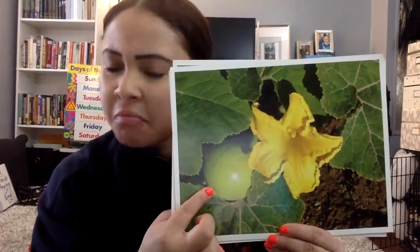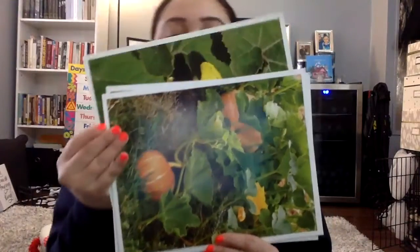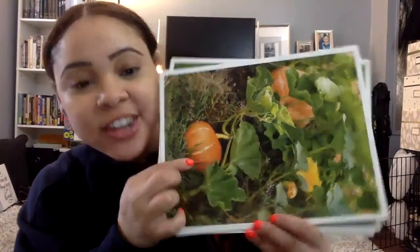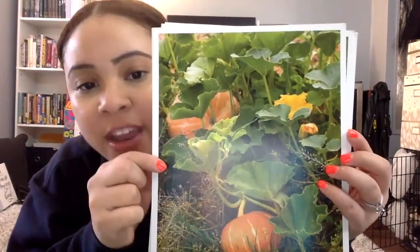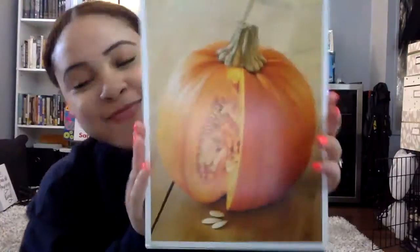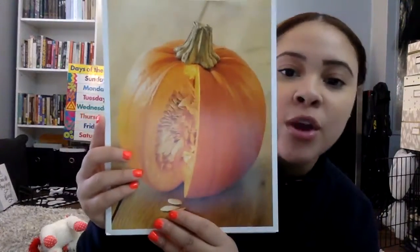We see something growing under that flower, next to the leaves — this is the pumpkin! It's green, and it will have to change color. As it grows, it will be orange. We can still see the pumpkin flower on it. As it grows, it will become the pumpkin that we know — the one we see during Halloween and Thanksgiving that we carve.